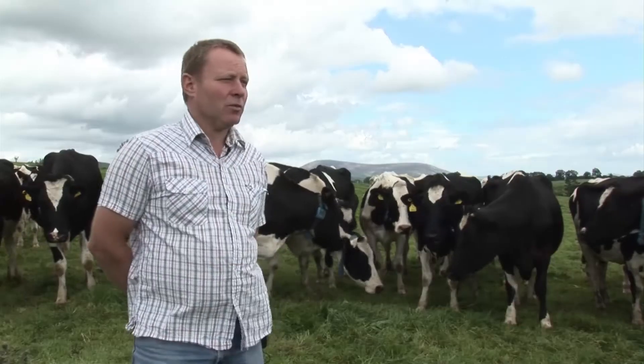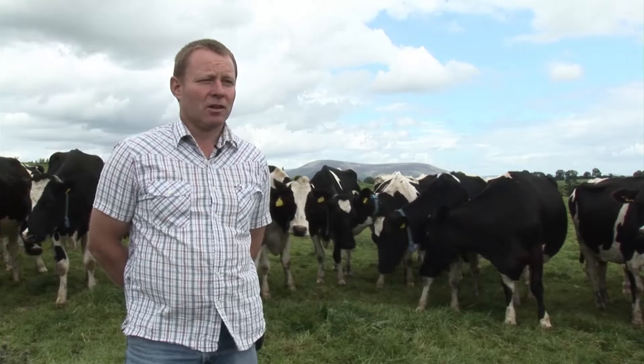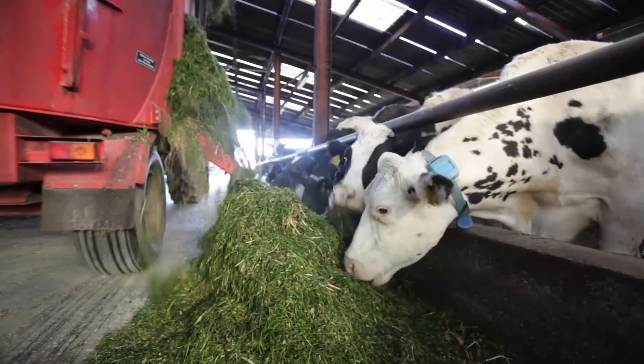The reason I looked into Moo monitors was because I just found heat detection was a huge job. On a daily basis, I only walk through the herd once a day in the morning.